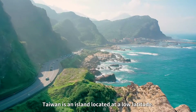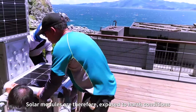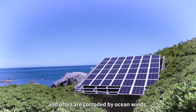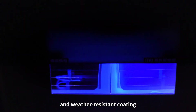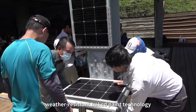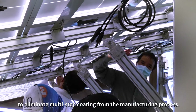Taiwan is an island located at a low latitude, so solar modules are exposed to harsh conditions and are often corroded by ocean winds. ITRI has developed a new anti-corrosion mounting and weather-resistant coating, with galvanized and single-layer anti-corrosion, weather-resistant baked paint technology, to eliminate multi-step coating from the manufacturing process.